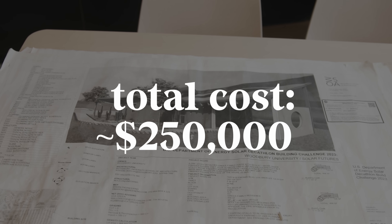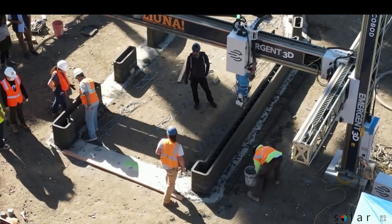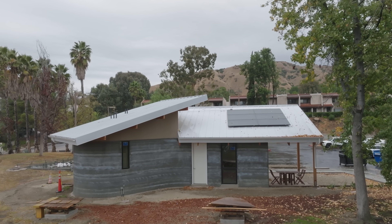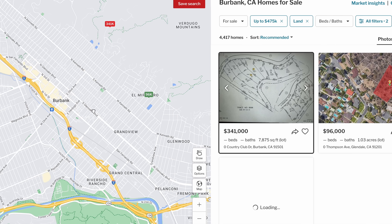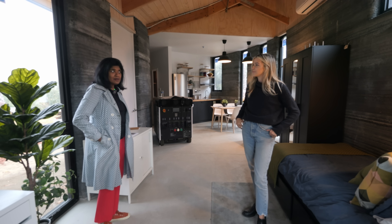The total cost of the build was around $250,000, which is a lot considering it's not a very big house, but is a similar price to a prefab or custom build you're going to get in this area. Keep in mind, however, the cost does not include land, which in Los Angeles you'd be hard-pressed to find a buildable lot under a million dollars. But let me show you guys around the home.